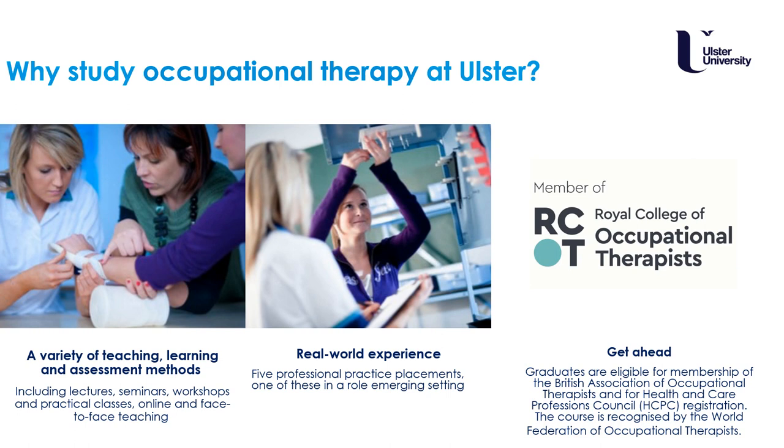As a student you can join the professional body, the Royal College of Occupational Therapists, and once graduated you are eligible for full membership. You are then also able to apply for registration with the Health and Care Professions Council to allow you to practise as an occupational therapist. The course is also recognised by the World Federation of Occupational Therapists, meaning your degree can take you around the world.